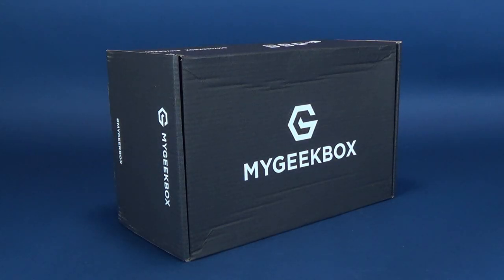If your New Year's resolution is to subscribe to a monthly subscription service made for geeks, perhaps My Geek Box is the box for you.